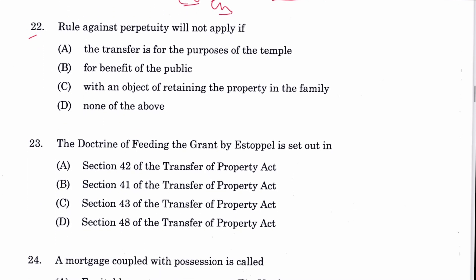Question 22: The rule against perpetuity will not apply if it is for the benefit of the public. For a temple it will apply; to restrain property within a family it will apply. This is an exception: the rule against perpetuity is mentioned in Section 14. B is the answer.